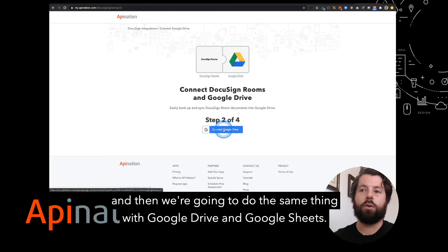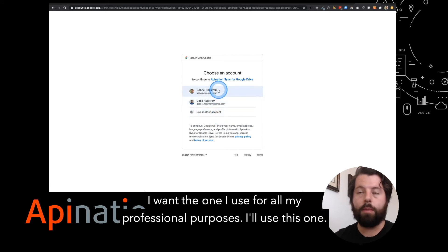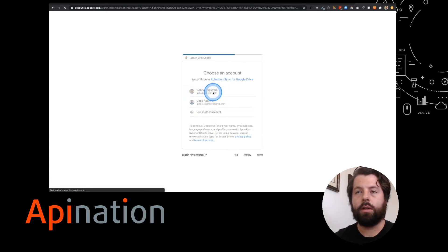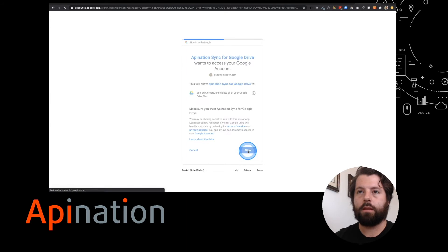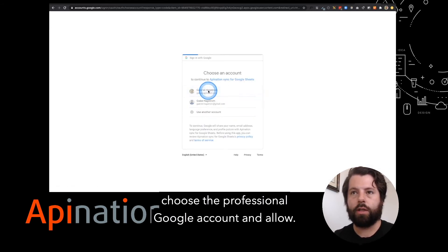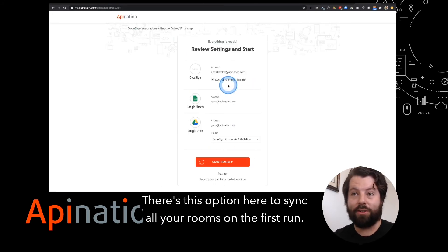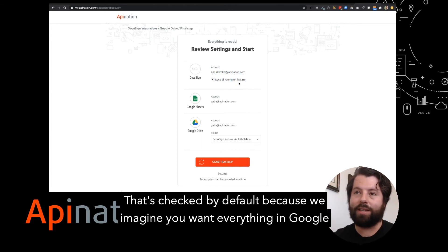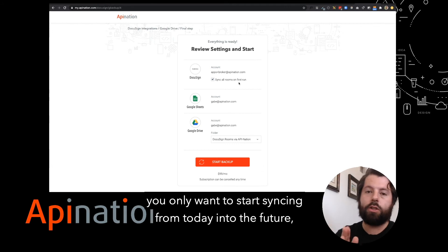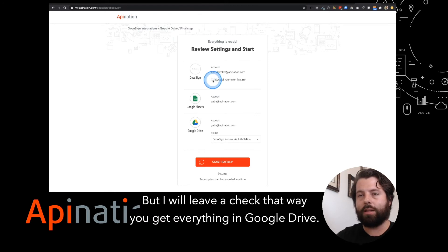To connect DocuSign, all you have to do is log in. Then we're going to do the same thing with Google Drive and Google Sheets. I'm going to connect Google Drive, choose the Google account I want — the one I use for all my professional purposes. Then the exact same thing for Google Sheets: connect, choose the professional Google account, and allow. There's an option here to sync all your rooms on the first run, which is checked by default because you'll want everything in Google Drive. If you only want to start syncing from today into the future, just uncheck this box. But I would leave it checked so you get everything in Google Drive.